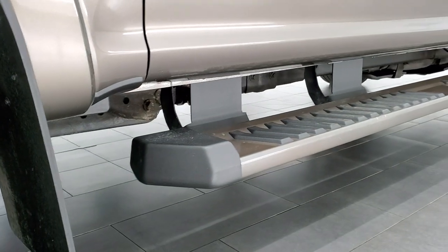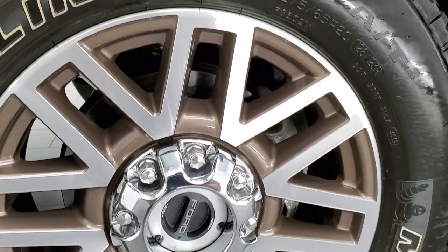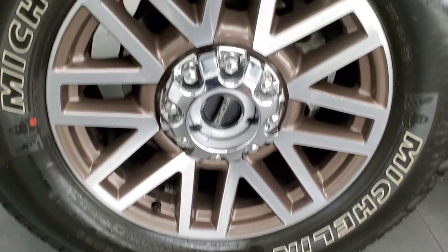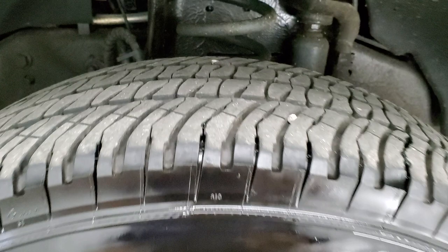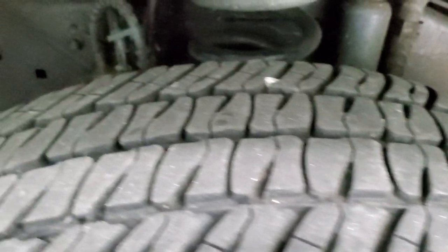This one comes with the 20 inch painted and polished aluminum rims, and it has Michelin LTX LT275 65R20 tires with probably about 50 to 60% of the tread left, maybe even a little bit more.